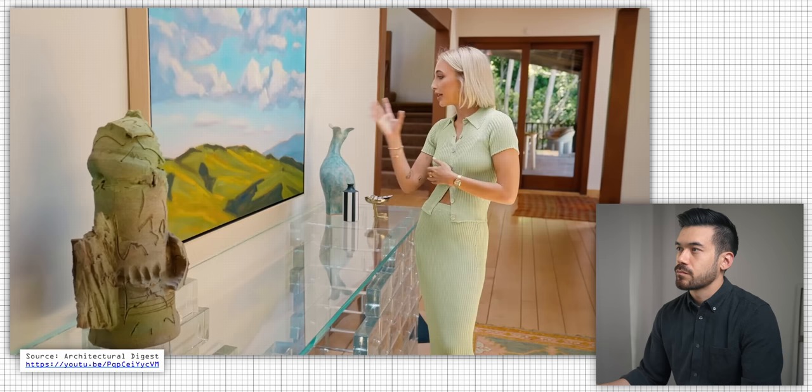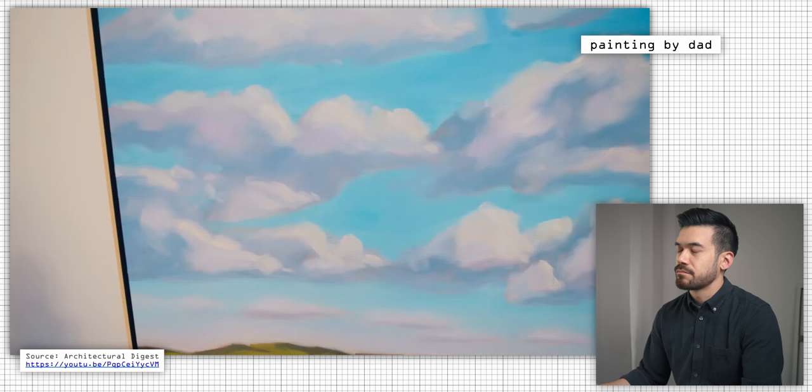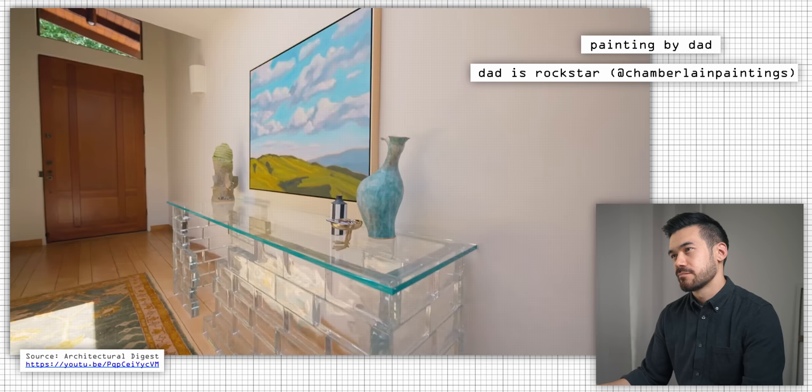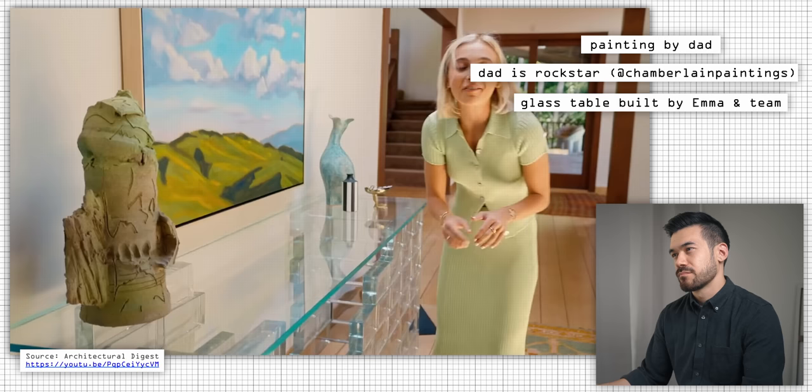This is a painting by my dad, which is a recurring theme throughout the house. My dad's a rock star and I love his stuff. It would be kind of awkward if I didn't. And this table was built by my team and I — it's amazing. I kind of always wanted to go in it, but I wasn't sure if it was a good idea.